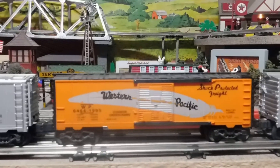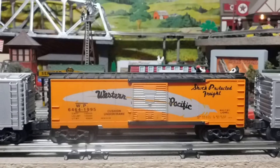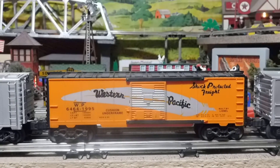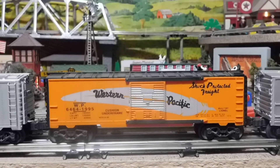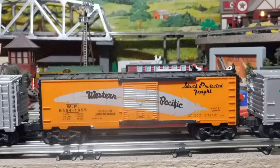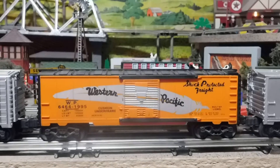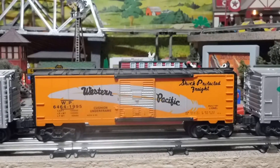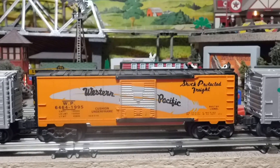Hey YouTubers and toy train lovers! One of my subscribers recently posted a few uploads of his favorite box cars and suggested that we all do the same. So I decided to make this film. These are my favorite modern box cars from my favorite railroad. My favorite railroad is the Western Pacific — it's a fallen flag railroad.